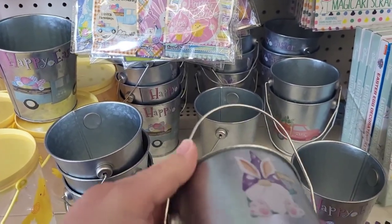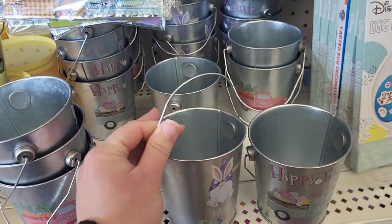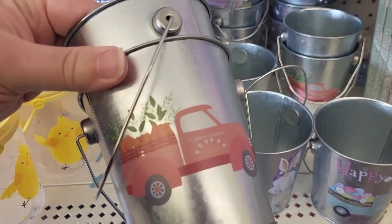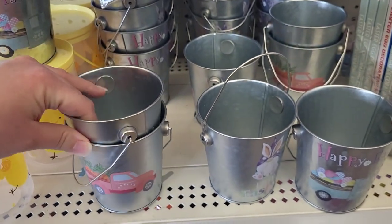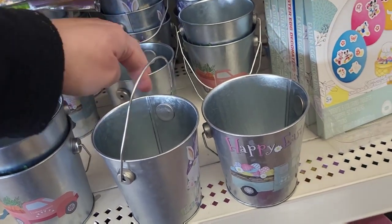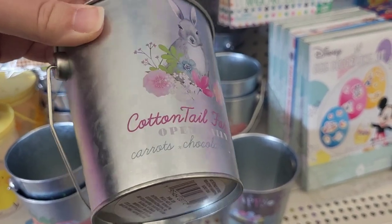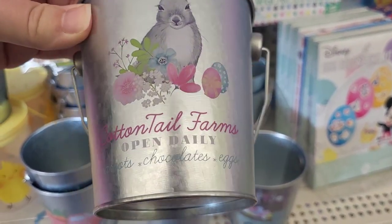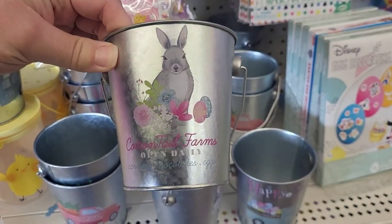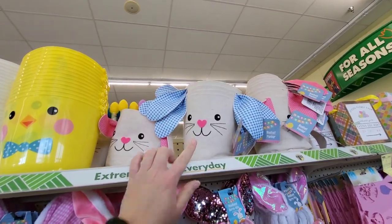Oh my gosh, I can't handle it, look at that little guy! Here's this one — 'Carrot Garden.' I think that's all that they have... oh no, no, no, here's the other one. There's usually four — that's so flippin' cute! 'Cottontail Farms, Open Daily — Carrots, Chocolates, Eggs.' Look at that, cute! Lots of little basket options up here, really like these little fabric ones.